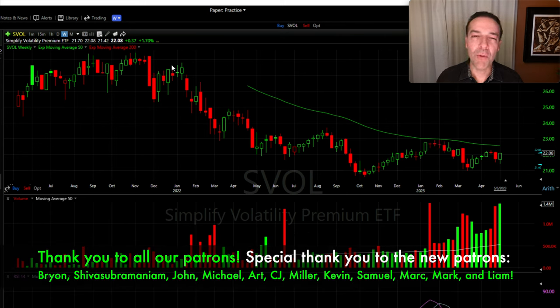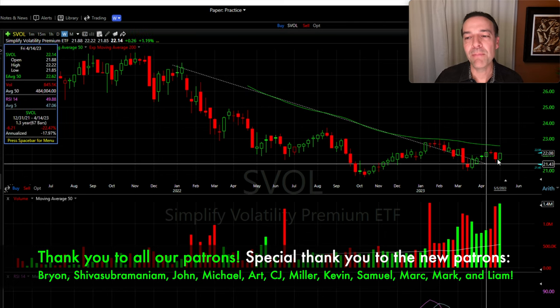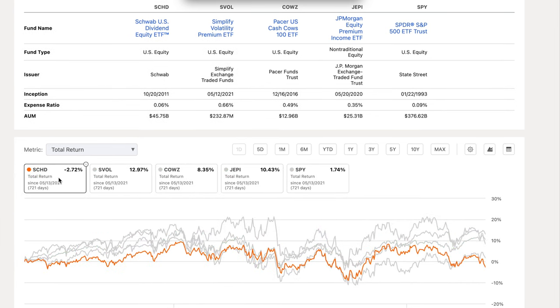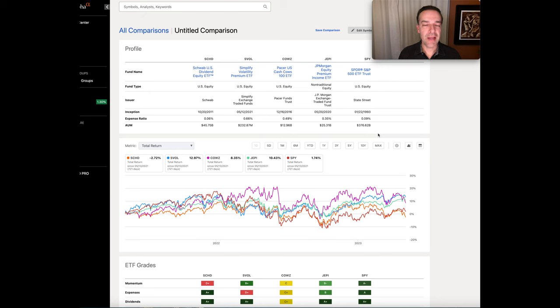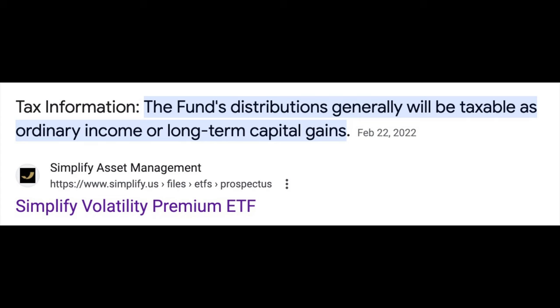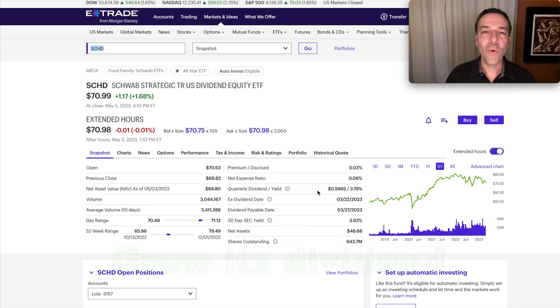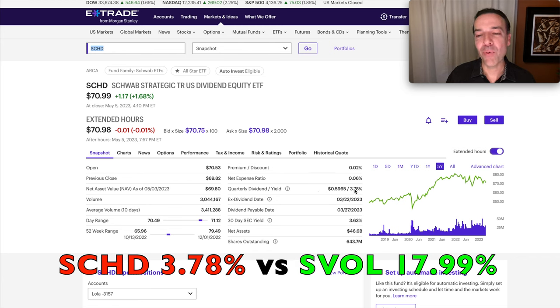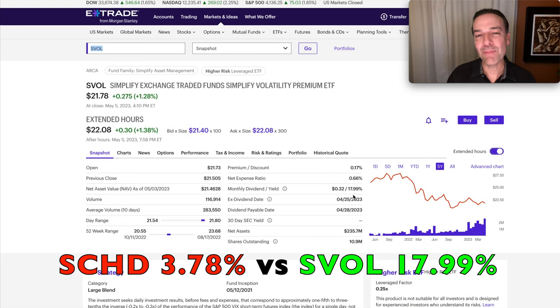What helps make up for that is generating so much option premium that, even though the stock has declined, SVOL has beaten the S&P 500, JEPI, CALS, and SCHD in total return. Although I'd be comfortable putting some money in this ETF, I wouldn't put a lot in, at least not yet — partly because it's so new at only 721 days old. One thing to keep in mind is that SVOL generates so much income that you'll have to pay taxes on it. SCHD is only paying a 3.78% dividend compared to SVOL's 17.99%.